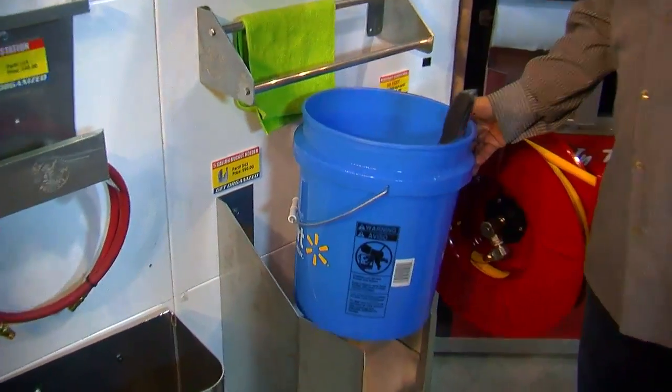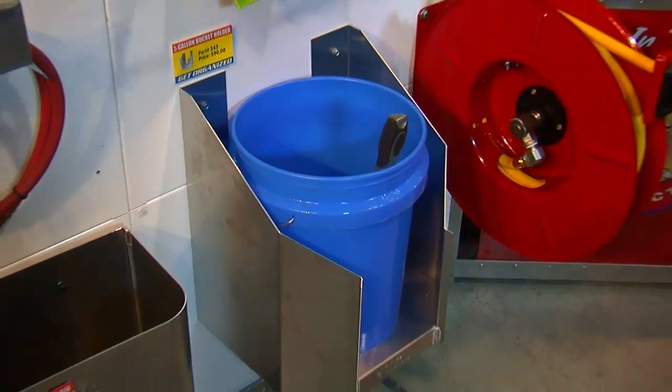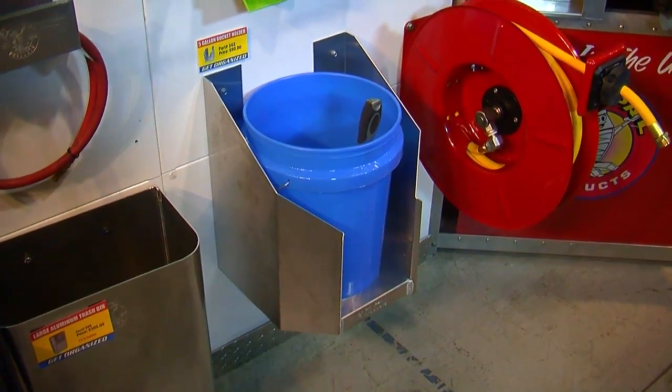Buckets are one of those things that are hard to store — you can put things in them but then you've got a bucket on the floor that you're tripping over. Again, using available floor space in a small shop, these guys came up with a bucket holder you can screw to the wall or to the side of a cabinet. It keeps your bucket off the ground, which makes it easier to pick up even when it's got stuff in it.